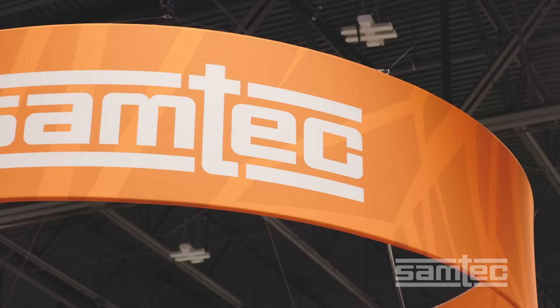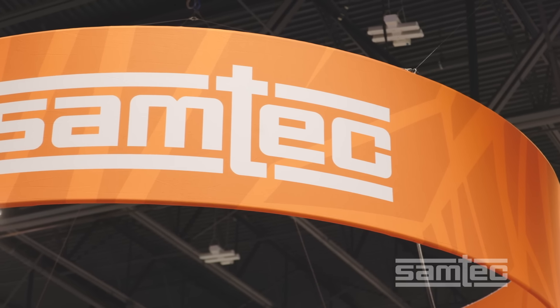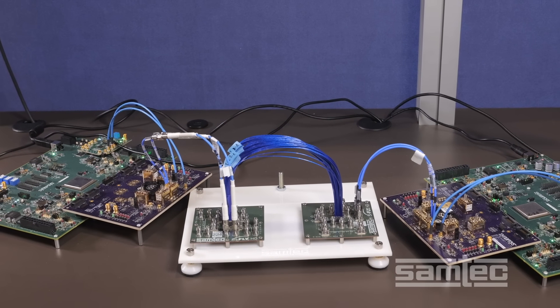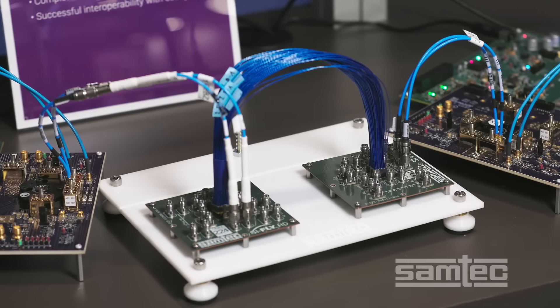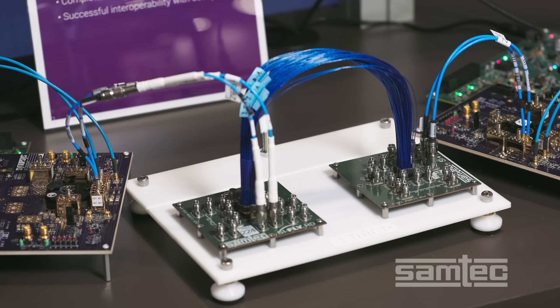Hi, I'm Ralph Page, Systems Architect at Samtech. I'm in the Samtech booth at Supercomputing 23. Today, I'm giving you an overview of a live demonstration of state-of-the-art 224 Gbps PAM4 technology.